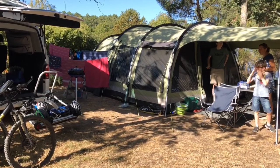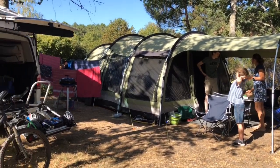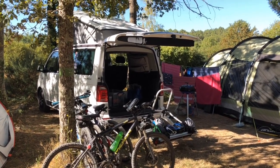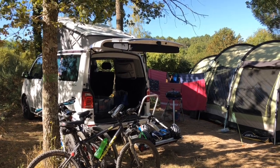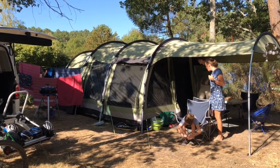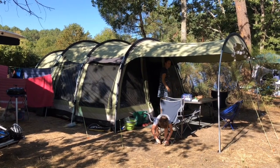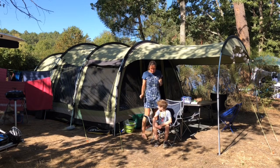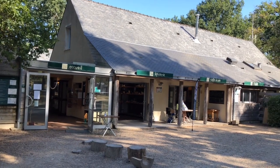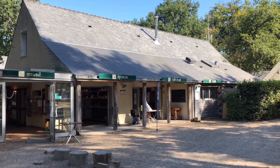We've still got full electric facilities here, so we've been able to bring our campervan on to our pitch, and you pre-book this when you book online. A really lovely spot. Because we're very rural here, very dark skies at night as well, so if you're into astronomy it's a great spot for that too. There's the office, a little shop and big central lodge.